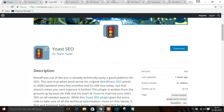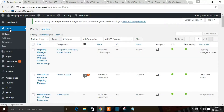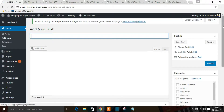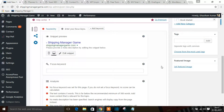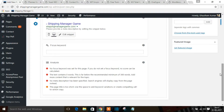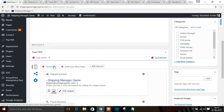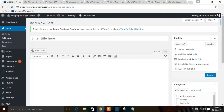Yoast SEO integrates directly with your WordPress website. You'll find it below each post. It detects the readability and focus keywords of your post. If your readability is red, it needs improvement and your content needs editing. Getting it to green means your content is well-optimized.